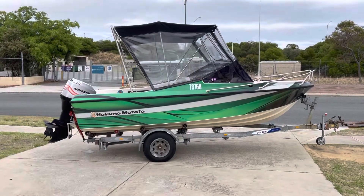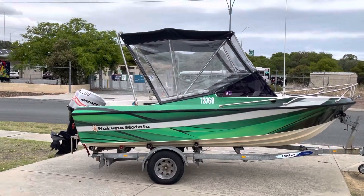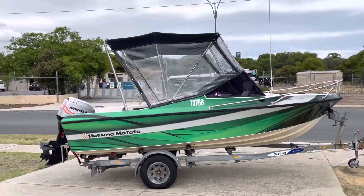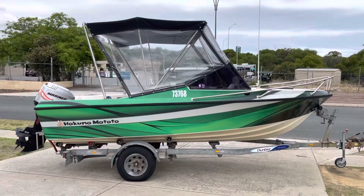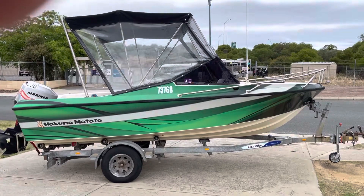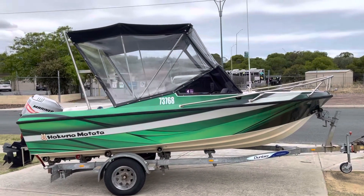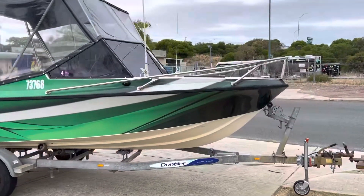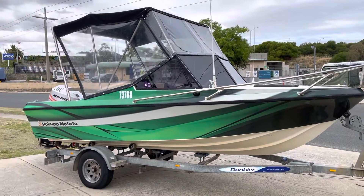I've just traded this — just getting buzzed by one of the fighter jets from Pierce anyway. This is a Master Marine Barracuda, it's obviously been custom built, it's a pretty solid little boat actually. I've kind of climbed all over it. It's mid-80s — that rego number puts it around about 1980–86. The trailer is a 2001.